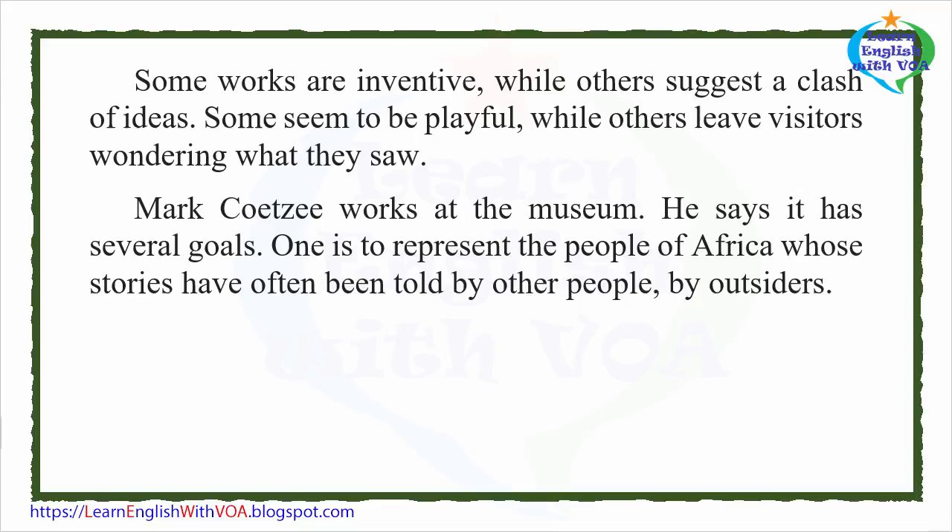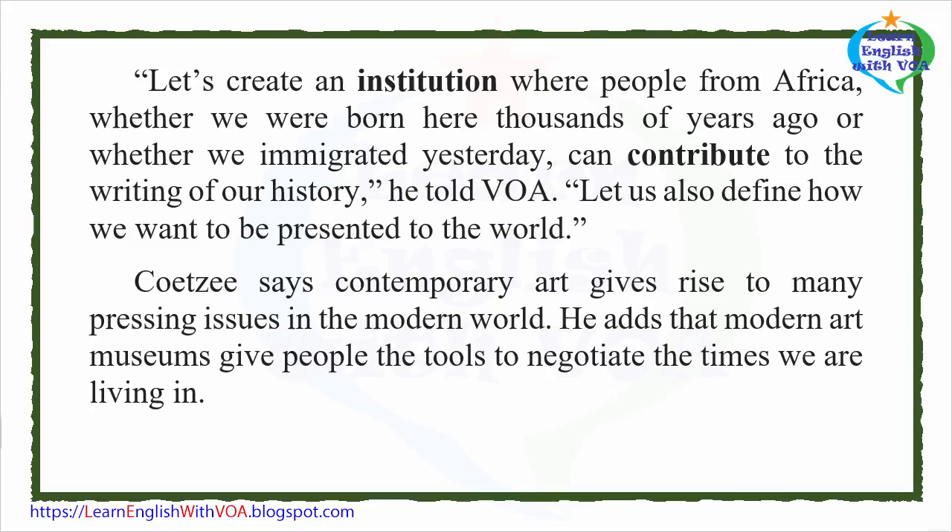Mark Kutsia works at the museum. He says it has several goals. One is to represent the people of Africa, whose stories have often been told by other people, by outsiders. "Let's create an institution where people from Africa, whether we were born here thousands of years ago or whether we immigrated yesterday, can contribute to the writing of our history," he told VOA. "Let us also define how we want to be presented to the world."